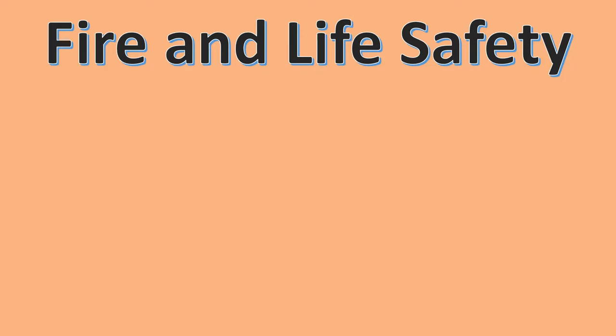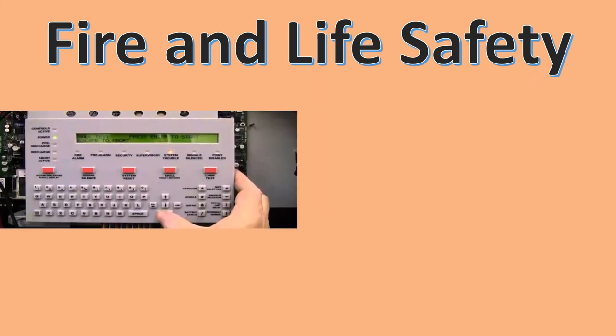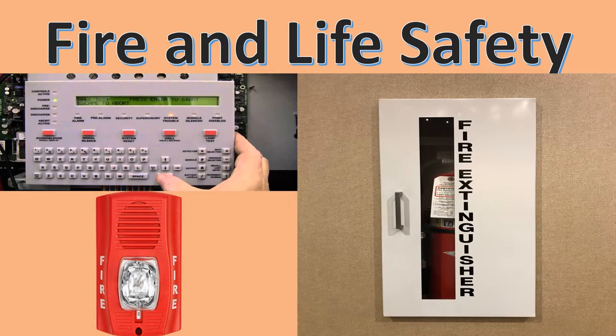Fire and Life Safety. The building is covered 100% by the sprinkler system connected to the emergency system and monitored 24 hours a day. In case of fire, the closest fire extinguisher is located in the corridor.